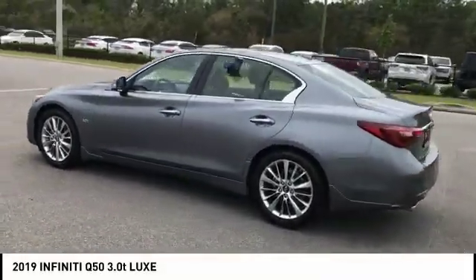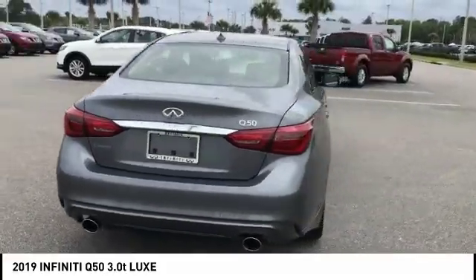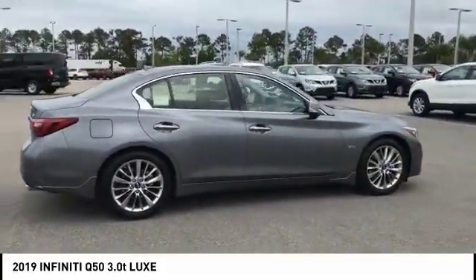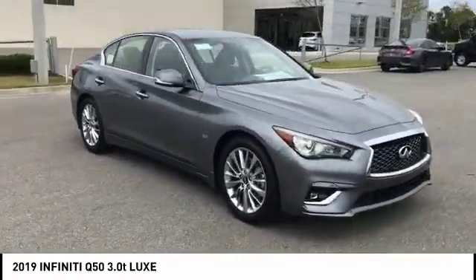Make a great choice today with the 2019 Infiniti Q50. The Q50 has elevated design expression by breaking all the design rules. Along with the signature appearance, it also comes with power.